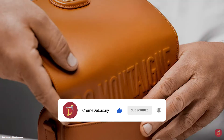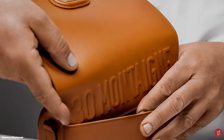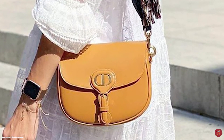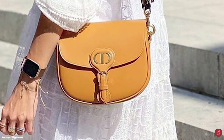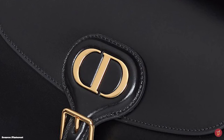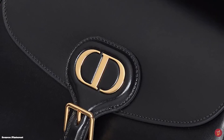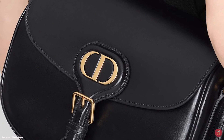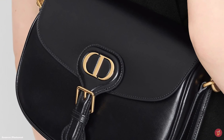The Christian Dior Bobby Bag comes in a few sizes from micro and small to medium and large. It has a highly covetable style with its contemporary yet timeless essence — a youthful vintage style design, an emblem of timeless modernity and a bag to invest in now and treasure forever.